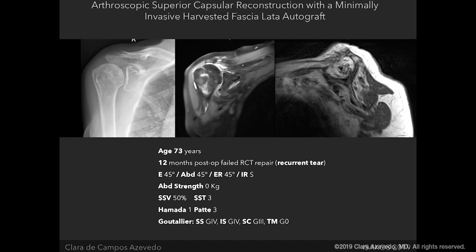She already had a positive tangent sign, which almost always means the tear is irreparable. But we always try to spare patients morbidity, and I felt it was mechanically repairable. However, the tendon was thin and as you can see, it failed. This is the ideal candidate to undergo superior capsule reconstruction — one failed rotator cuff tear repair.